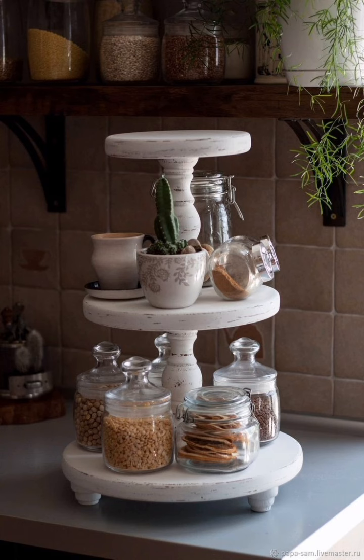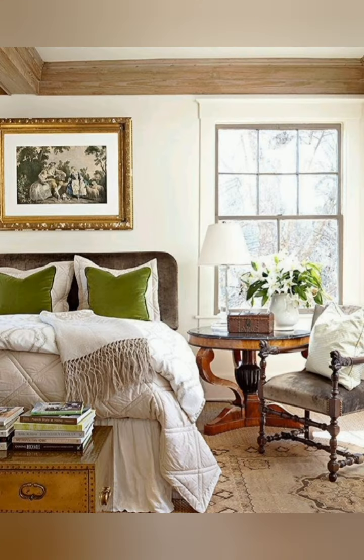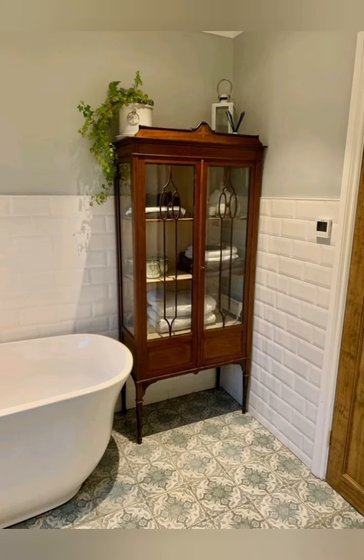Use soft, cozy textiles like throws, knit blankets, and lace curtains to add warmth and texture to your space. Vintage-inspired linens with delicate embroidery or lace details can also enhance the cottage vibe.